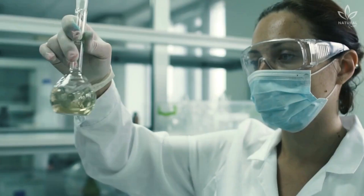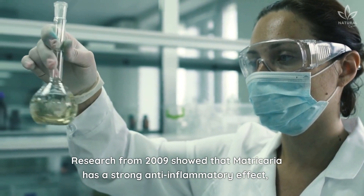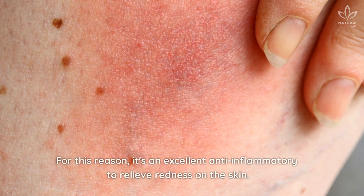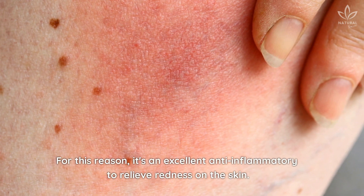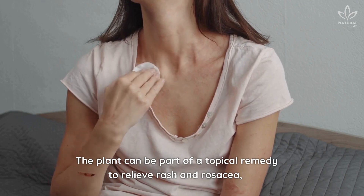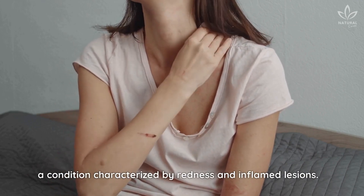Contributes to skin health. Research from 2009 showed that matricaria has a strong anti-inflammatory effect, suggesting that it can relieve inflammation in the skin. For this reason, it's an excellent anti-inflammatory to relieve redness on the skin. The plant can be part of a topical remedy to relieve rash and rosacea, a condition characterized by redness and inflamed lesions.